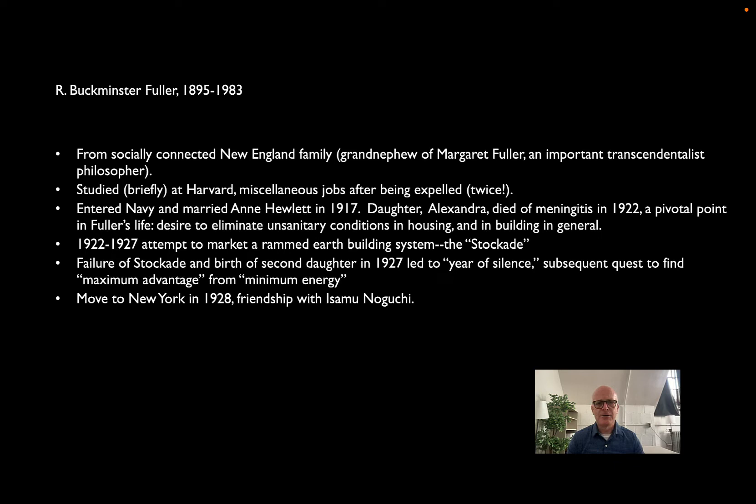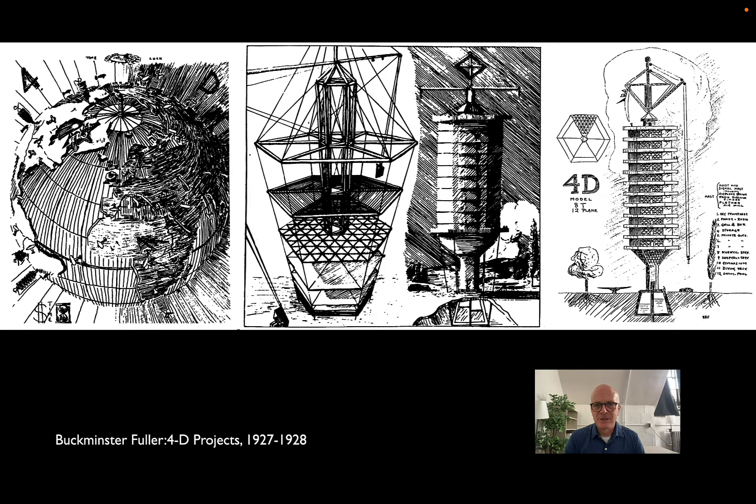They moved back to New York in 1928. Fuller struck up a friendship with, among others, the designer Isamu Noguchi and began a long series of collaborations that led to visionary ideas, some achievable and some not. The earliest ones look genuinely naive — almost the scribblings of a middle schooler — but they show Fuller's passion and his awareness of the technology that was out there, if maybe not a full understanding of what it was actually capable of.